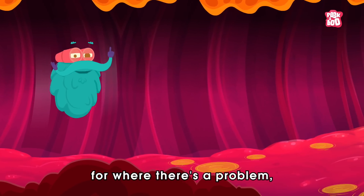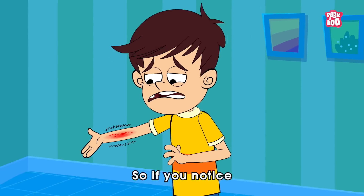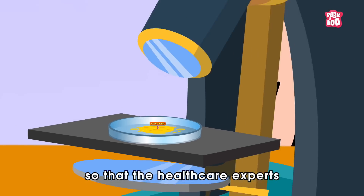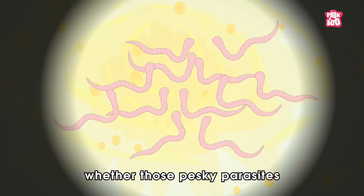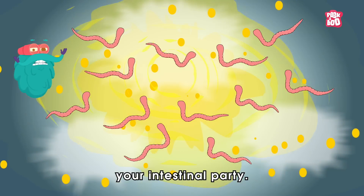But fear not, my friends, for where there's a problem, there's a solution. So if you notice any of the said symptoms, simply provide a stool sample so that healthcare experts can test it with a microscope to reveal whether those pesky parasites are crashing your intestinal party.